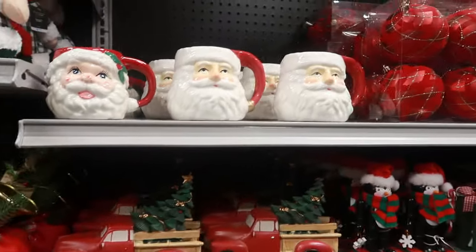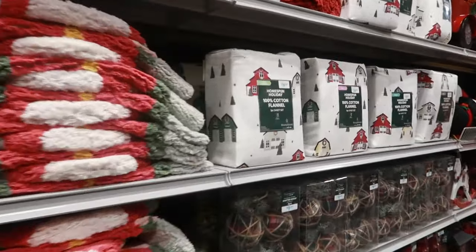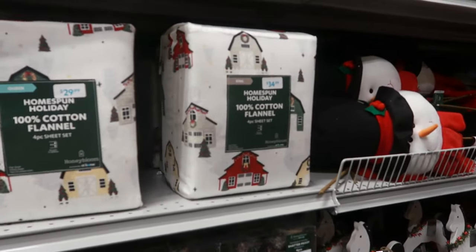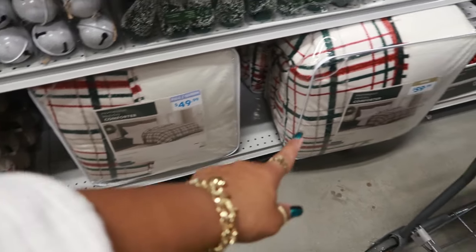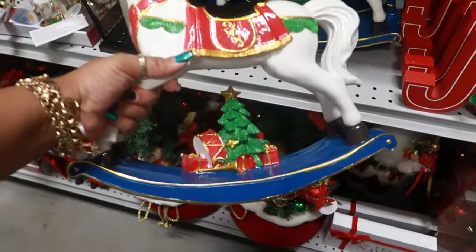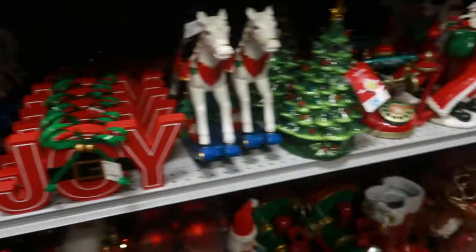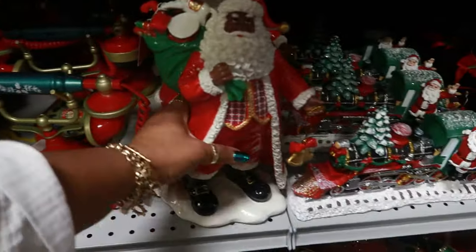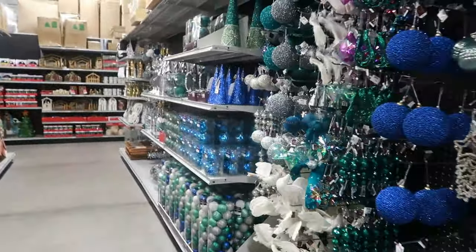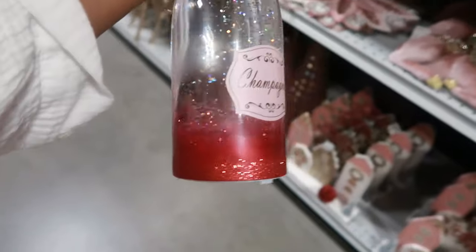Thirteen dollars. You have some sheets right here and they're flannel — the twin is $20, full is $25, queen is $30, and king is $35. The comforter set full/queen is $49 and the king is $60. This is $35 — that's pretty. The phone has music. So much to look at. A snow globe that looks like champagne — that's $27 or $28.